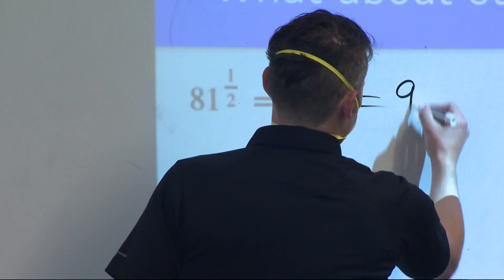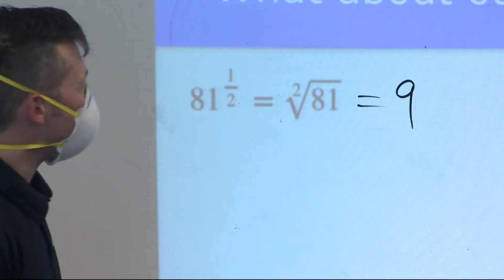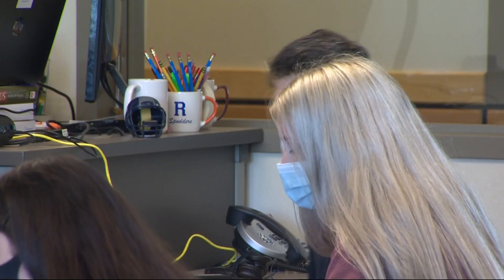This is the nth. We're talking about nth roots. We've got 81 to the 1 half, which is the square root of 81, which is 9. Steve Renard is teaching algebra in his Ridgefield High School classroom.